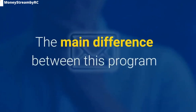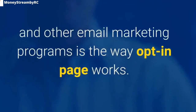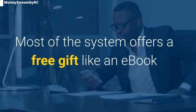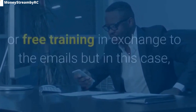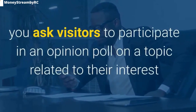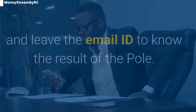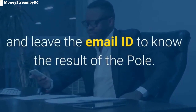The main difference between this program and other email marketing programs is the way the opt-in page works. Most systems offer a free gift like an e-book or free training in exchange for emails, but in this case, you ask visitors to participate in an opinion poll on a topic related to their interest and leave their email ID to know the result of the poll.